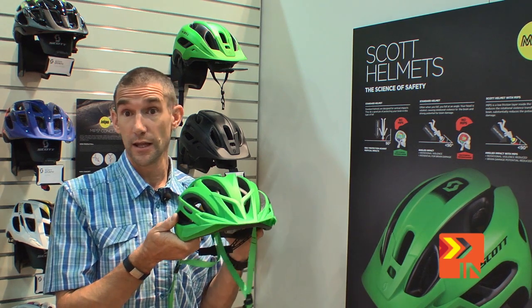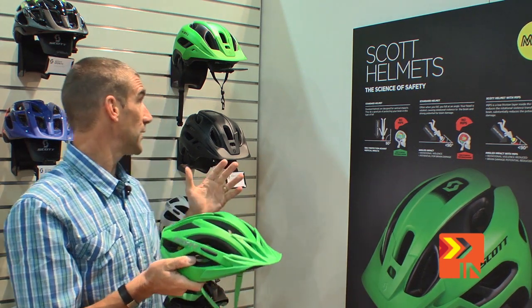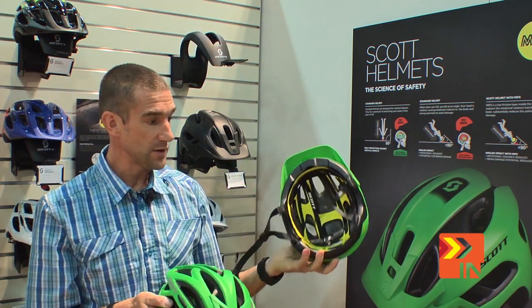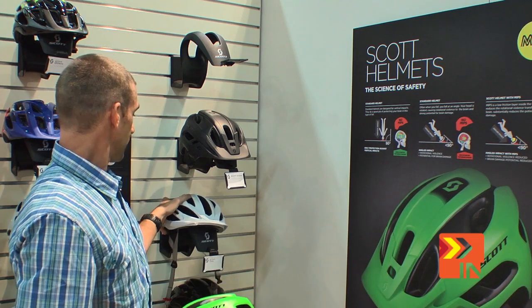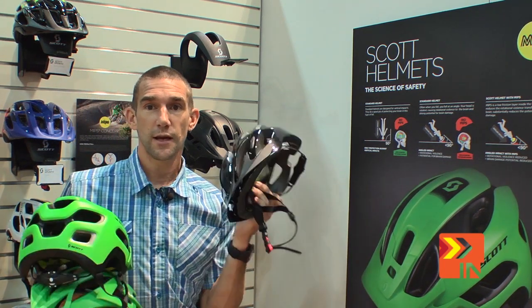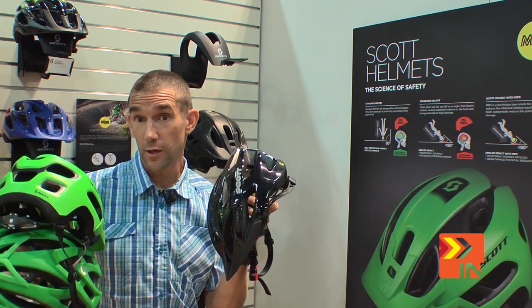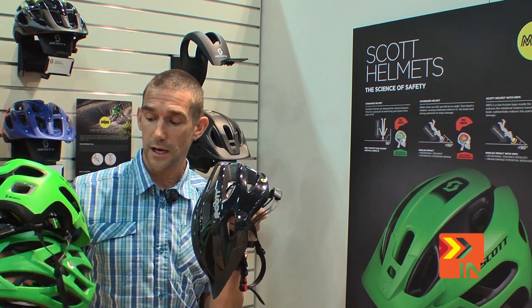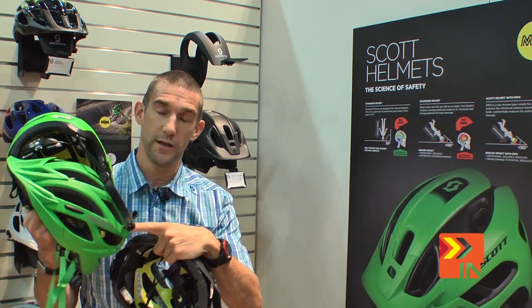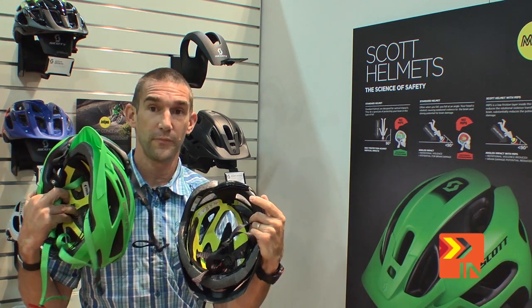We have MIPS in the Linn helmet and three others. There's the Stego helmet, a more Enduro style helmet with MIPS technology, and also the more entry level TAL helmet. To us, everyone is worth protecting — whether you're spending $10,000 on a bike or just starting out. We want you to enjoy cycling from day one to when you finish. We've hit a lot of the key price points on the mountain bike side with this technology: an entry level helmet, an Enduro style helmet, and a cross-country helmet — all with MIPS technology.